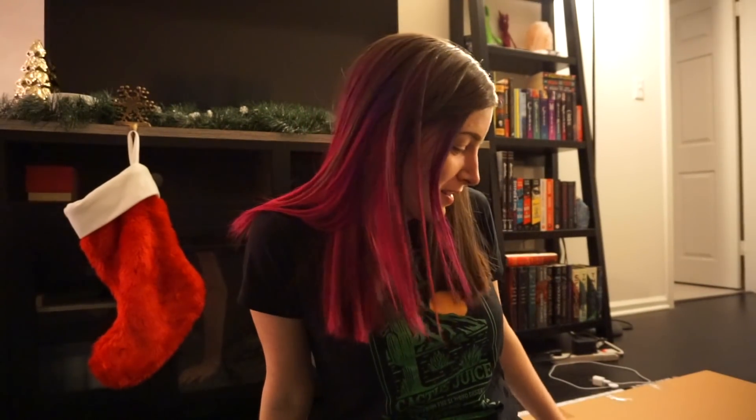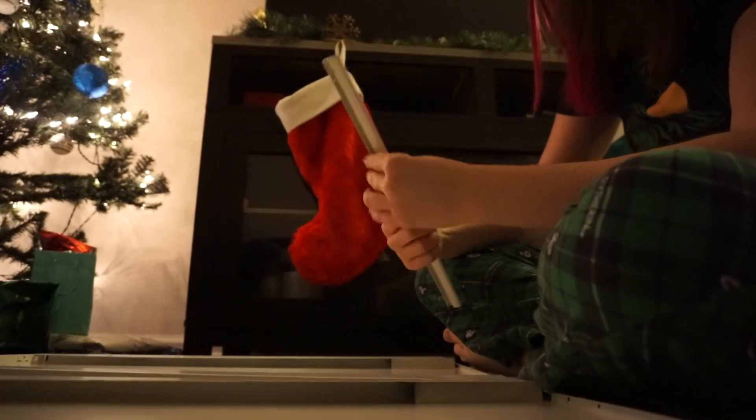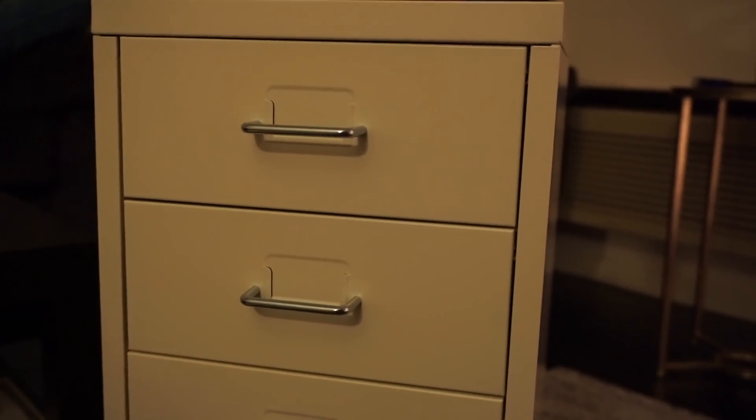We just finished dinner, and as you know the best dessert is furniture building! We're going to build this Helmer — we'll see if it's another relatively easy one. The true test: will these snap in? Yes — it's another easy one. We've completed it with minimal annoyance.